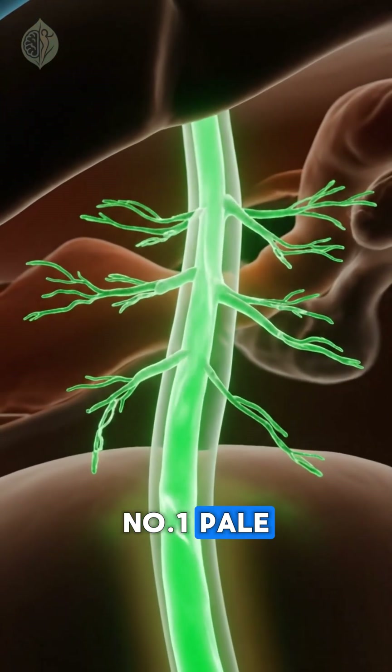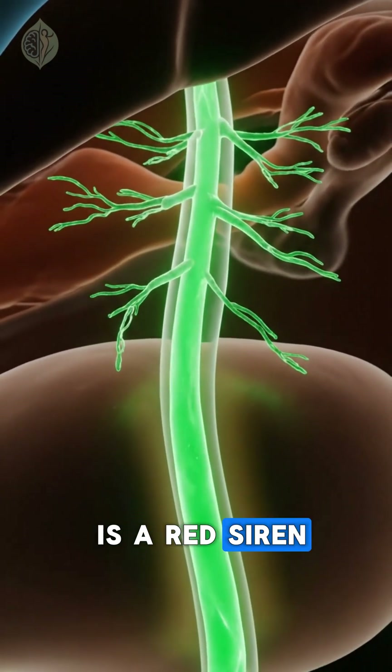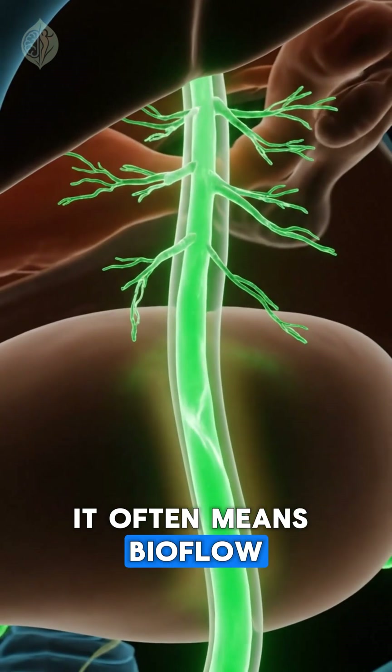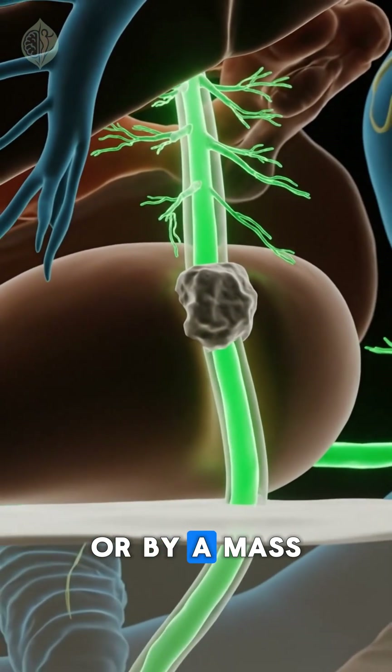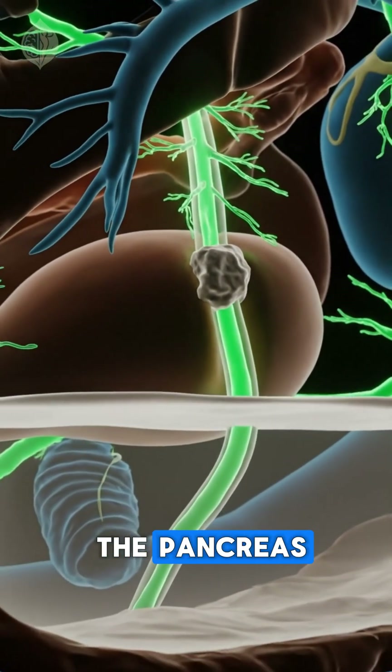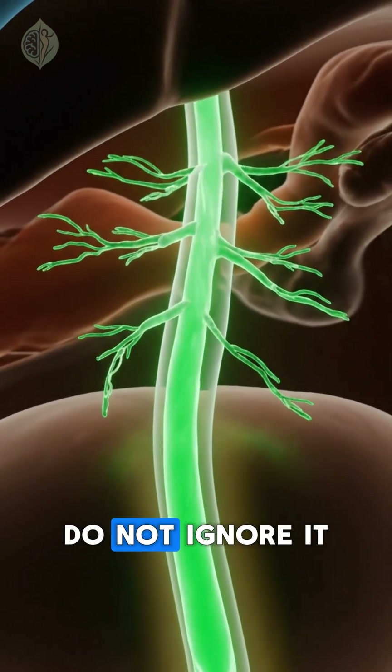Number one: pale clay-colored stool. This is a red siren. It often means bile flow is blocked, sometimes by inflammation, or by a mass near the head of the pancreas. If this color lasts several days, do not ignore it.